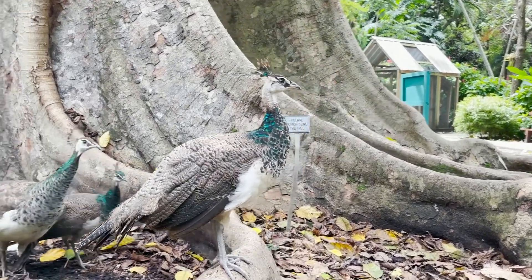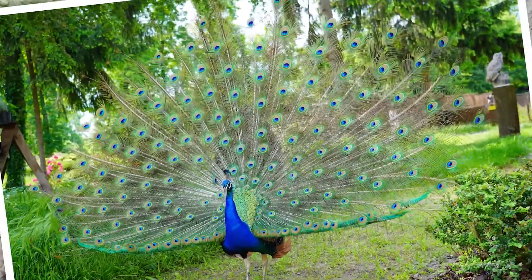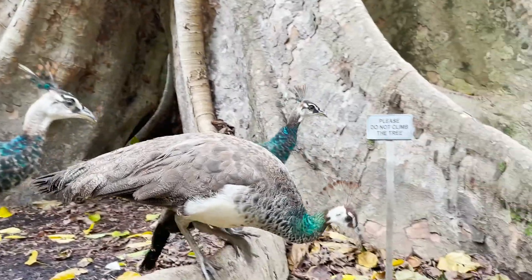Peacocks are born without feathers, but once they are grown, only the male peacocks have the beautiful feathers. They are also one of the largest flying birds.